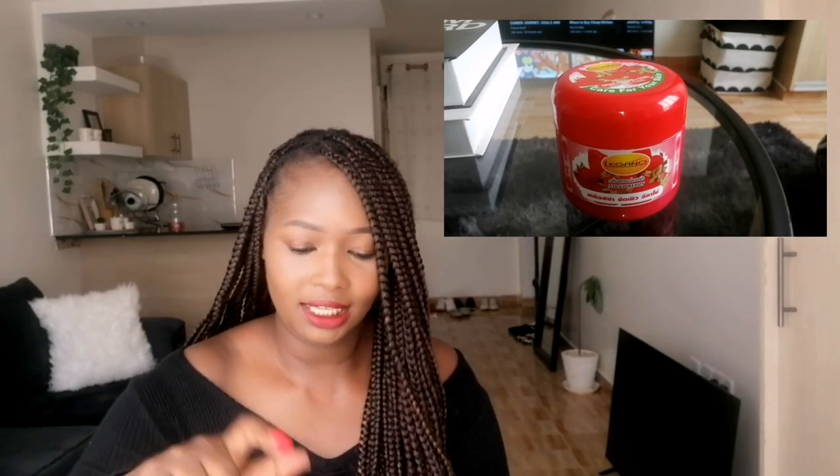Another thing I got is this Legano body scrub — that's how it looks like. The lady who was selling was really helpful. I told her it was my first time buying a body scrub from Dubois and she recommended this one. The body scrub was going for 350 shillings and it's so huge — you can see how big it is. Let me open it so you can see inside.